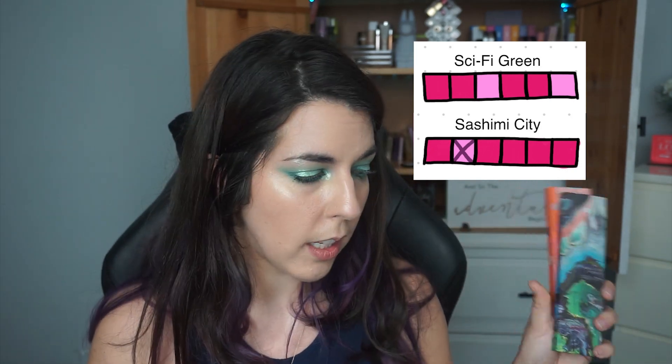I also reached for every single shade in my Fantasy Cosmetica Druid palette. I filmed a three-looks one-palette on this, and it was in my Pan Those Eyeshadows. I hit two more pans — I reached for two Futurism palettes from Kaleidos Makeup completely: my Sci-Fi Green palette and my Sashimi City palette. I ended up hitting my goal on both of these and reaching for every single shade in those. Very happy about that.